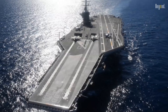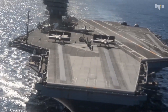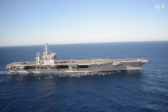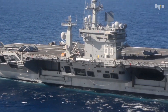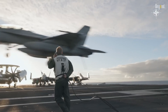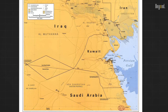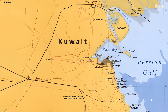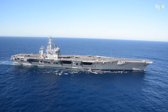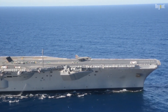The Nimitz-class has been a crucial part of the U.S. Navy's operational history since its introduction. Since the maiden voyage of the USS Nimitz in May of 1975, these supercarriers have played pivotal roles in numerous conflicts and missions. From the turbulent waters of the Persian Gulf during Operation Desert Storm to the vast expanses of the Pacific Ocean during various peacekeeping missions, the Nimitz-class carriers have been the backbone of U.S. Navy power projection.